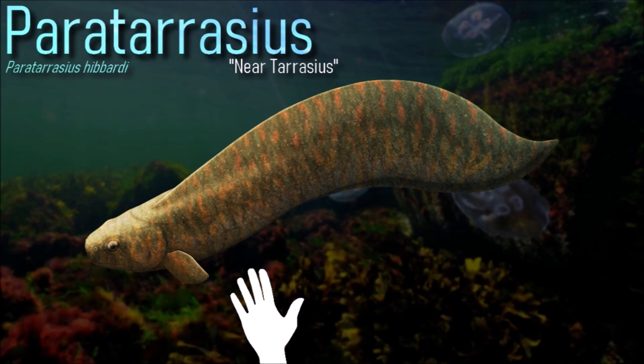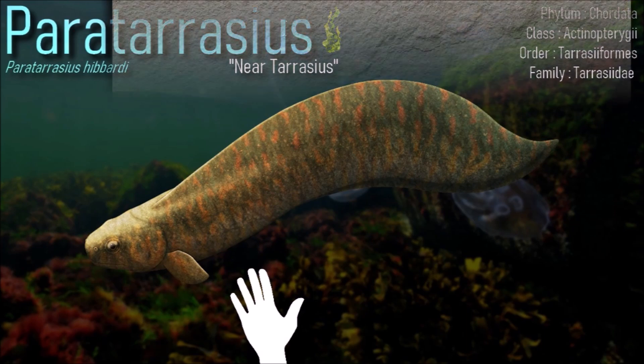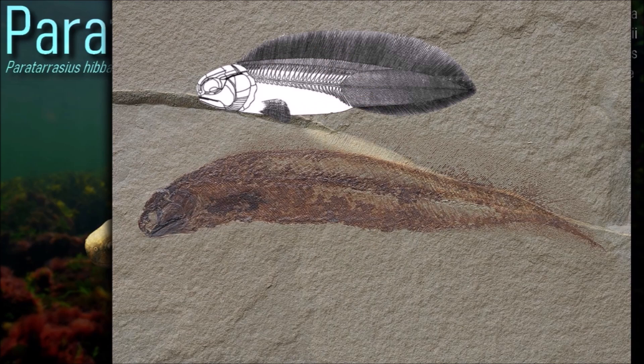Paraturasia featured a fully regionalized tetrapod-like spine divided into five distinct segments. It is not considered a transitional fossil, but an extreme example of convergent evolution.